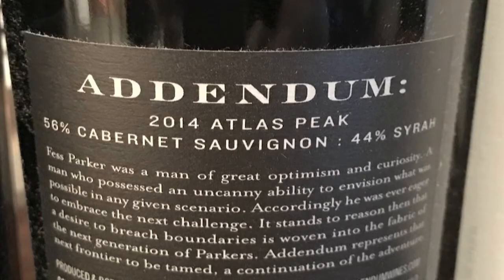This is 56% Cabernet Sauvignon and 44% Syrah. It spends 28 months in 100% French oak, of which 22% is new. And this is 14.9% ABV.